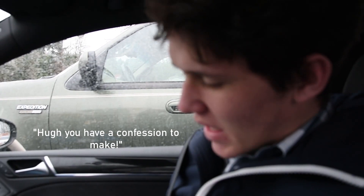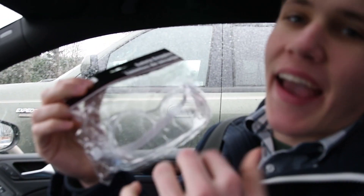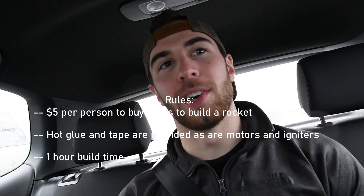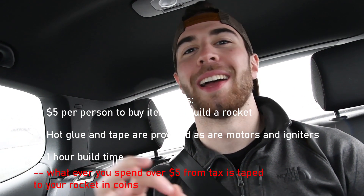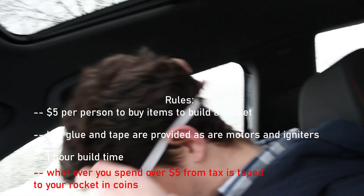I have a confession to make. In the interest of safety, I bought five things, but with tax I ended up spending five dollars and fifty cents. But that's because I'm being extra safe. We came up with a new rule though: if you go over five dollars, you have to strap however much you went over in coins to your rocket and fly it. So you guys both have fifty cents strapped to your rockets.